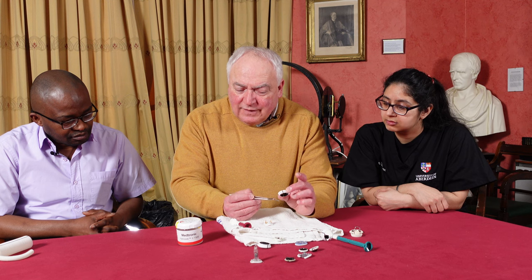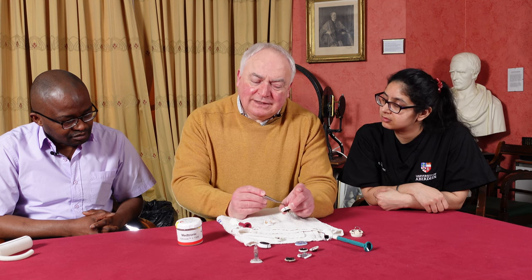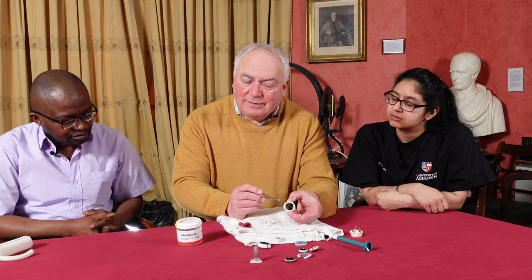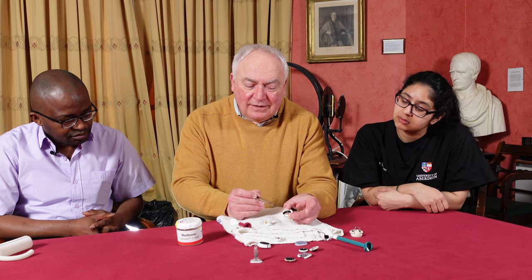If you have one of these mechanical valves in the tricuspid position, you cannot put a pacing lead through it because it would interfere with valve function — it would be absolutely contraindicated, and the patient would need to have an epicardial pacemaker implanted.